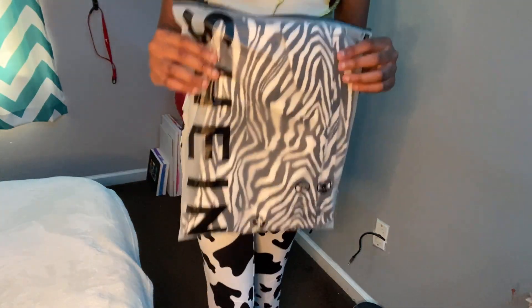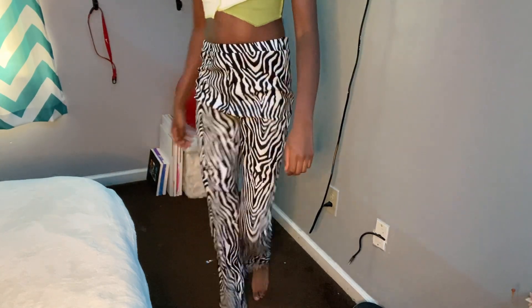The next thing I got are these zebra print pants. I saw this one girl on Instagram with them on and I kind of wanted them — hers was brown but I got mine in black. She looks cute and it has a little slit right here.